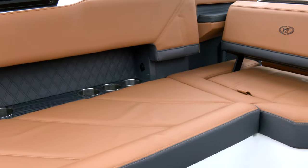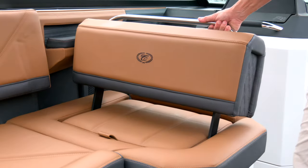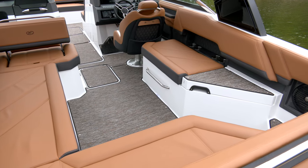All dark interiors feature Fresco Chill vinyl, which keeps surface temperatures 15 to 20 degrees cooler than traditional vinyl. And check out the new upholstery and flooring color combinations.